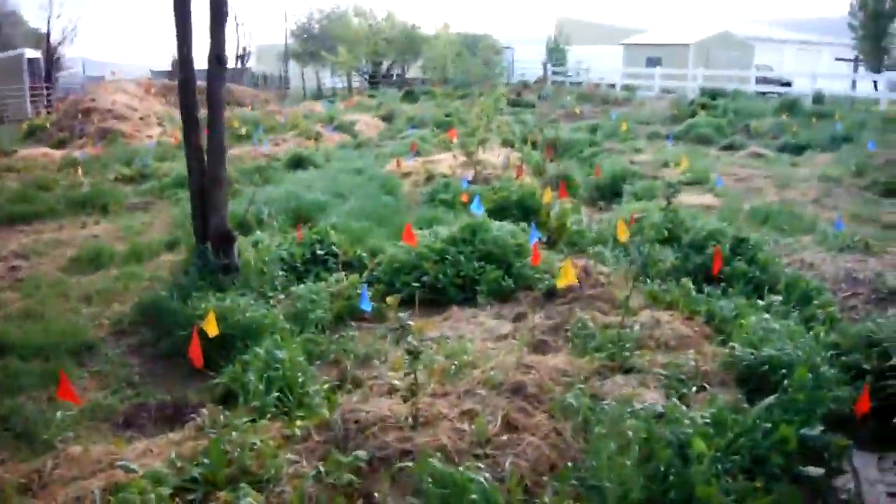Gathering wood for another hugel mound. Yeah, that's just kind of it — got stuff growing all over, a lot of fun.